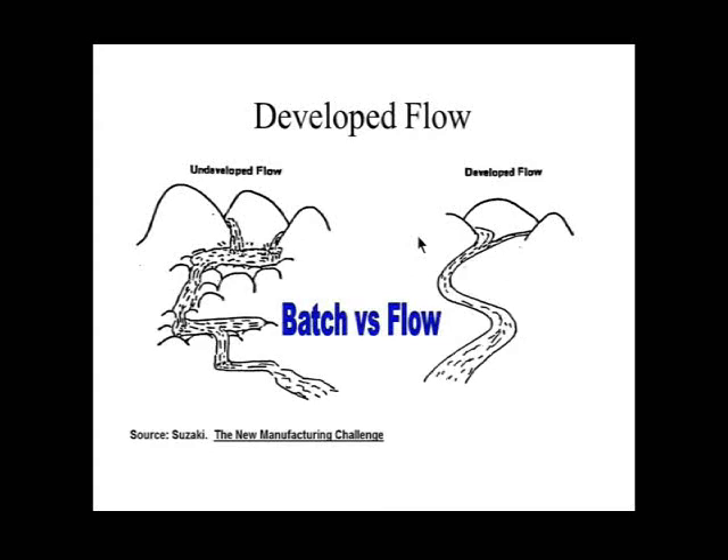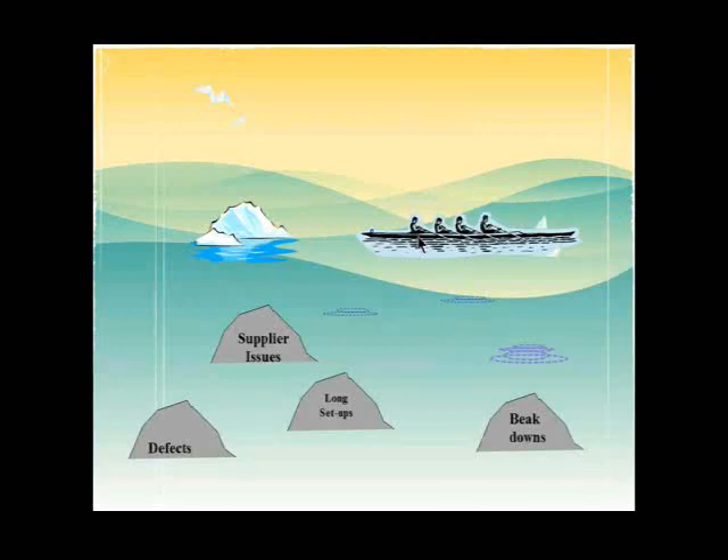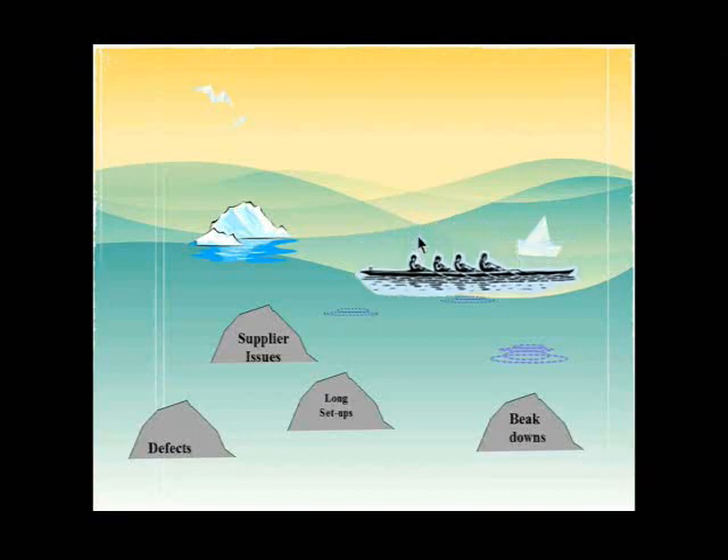One of my favorite books is The New Manufacturing Challenge by Zuzaki. He has a graphic showing the difference between traditional batch methodology versus flow, using the mental image Taiichi Ohno used at Toyota: a bunch of rocks under water that interrupt flow. We want to remove the rocks — symbolic of problems — so inventory can flow uninterruptedly. Taiichi Ohno was disciplined about lowering inventory, which exposes the rocks. As we lower inventory, the problems are exposed, and we must be disciplined about removing them — otherwise we just raise inventory to hide the problems again.